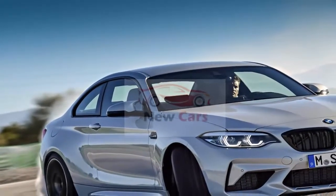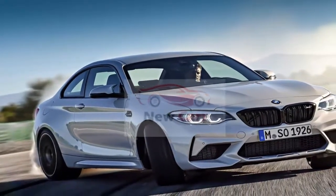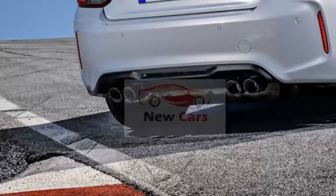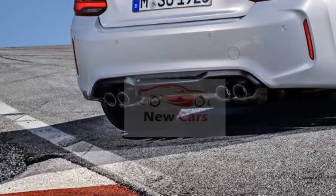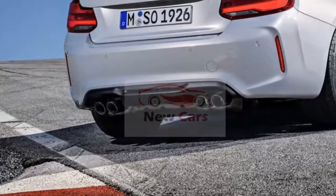The engine uses an oil supply system derived from BMW's motorsports program, designed to prevent oil starvation during aggressive track driving. The cooling system comes from the M4 with the Competition Package, though BMW has tweaked it for the M2 Competition.